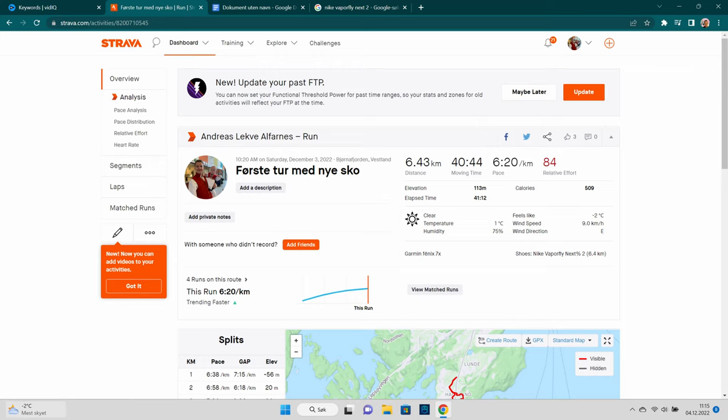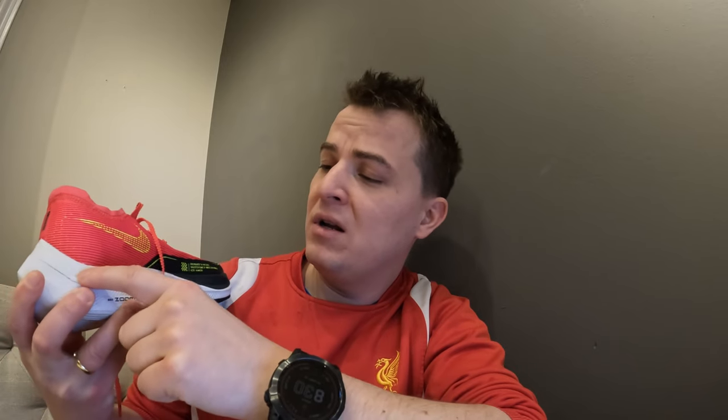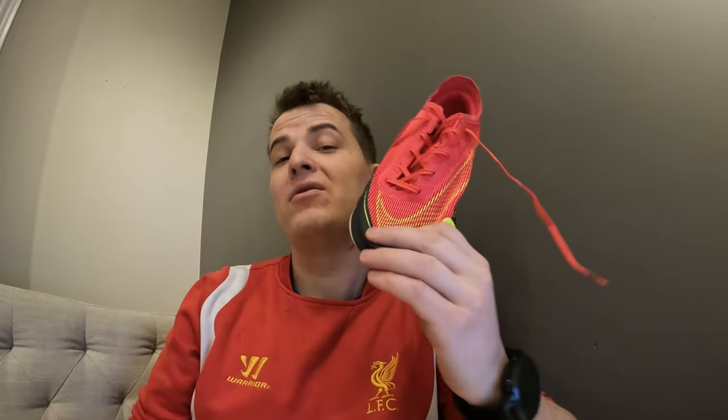They have a carbon plate in there with the sole, so they are very good running shoes.